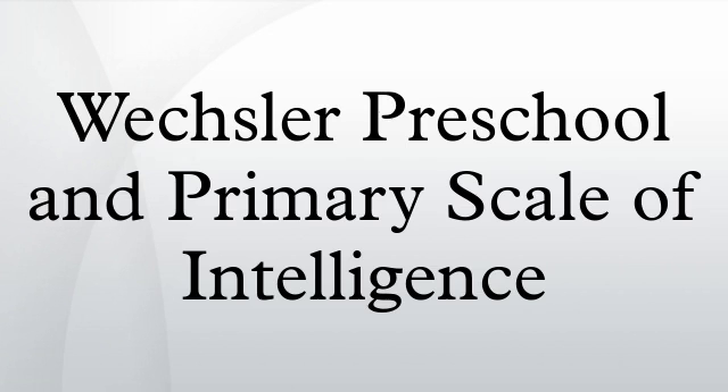The current version, WPPSI-IV, published by Pearson Education, is a revision of the WPPSI-II and the WPPSI-III. It provides subtest and composite scores that represent intellectual functioning in verbal and performance cognitive domains, as well as providing a composite score that represents a child's general intellectual ability.